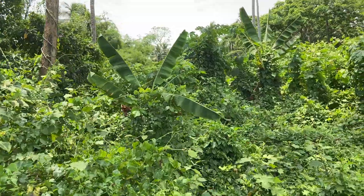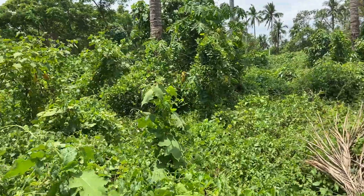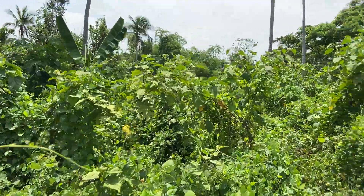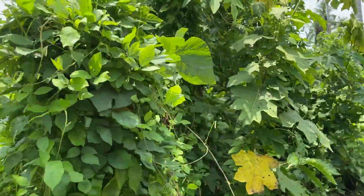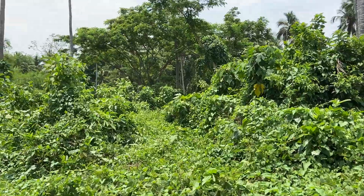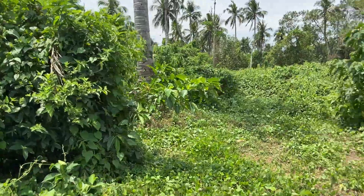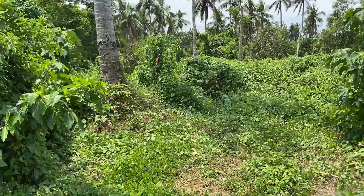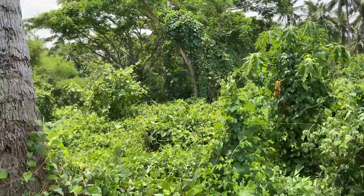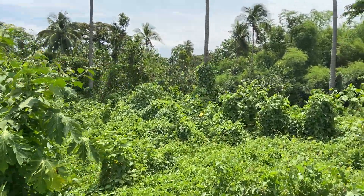This 3.1 hectare property in Rosario Batangas is an agricultural land — don't get me wrong, because some people ask about the classification. Agricultural land will take some additional one to two months for processing because we have to secure the clearance for it.